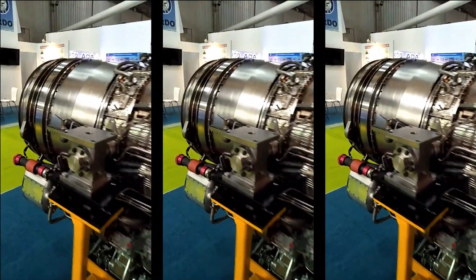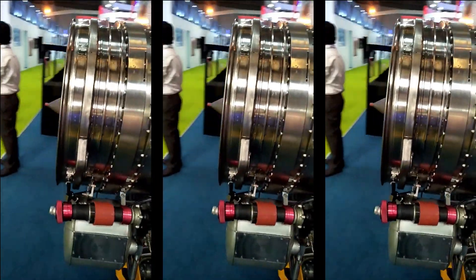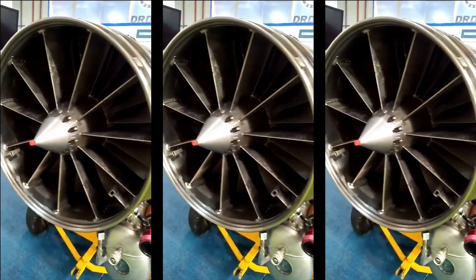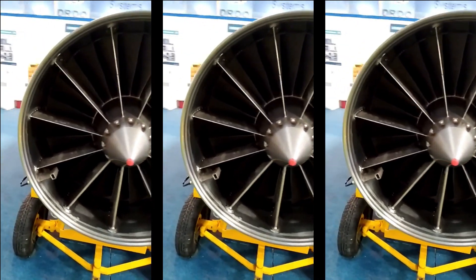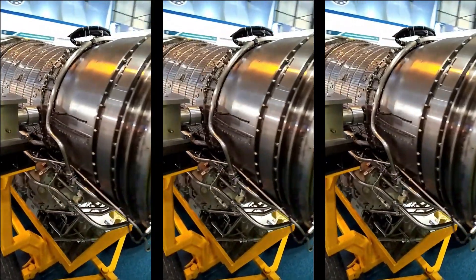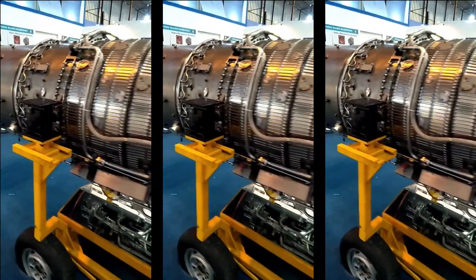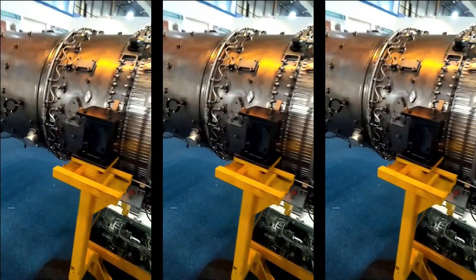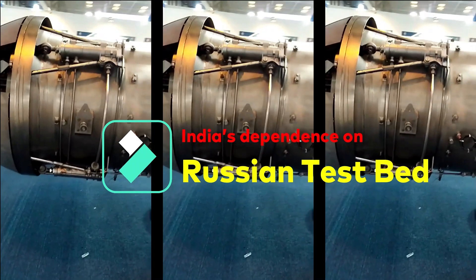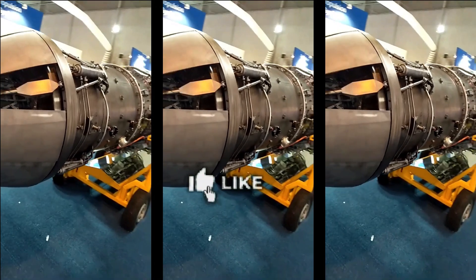Once the dry Cauvery engine clears the simulated high altitude test, GTRE will position the engine in the flying test bed, which is a modified Ilyushin IL-76 fixed-wing aircraft with four turbofan engines. The dry Cauvery engine will replace one of the IL-76 engines in the flying test bed. However, India's dependence on Russia for conducting simulated high altitude trials and flight tests is causing further delays due to the ongoing conflict between Russia and Ukraine.